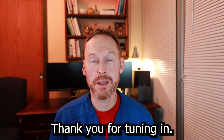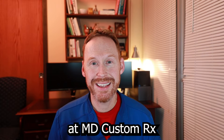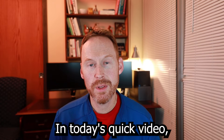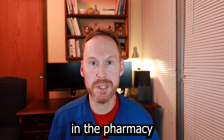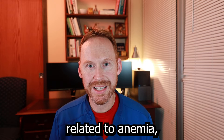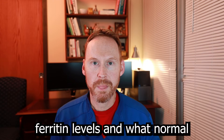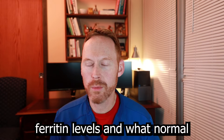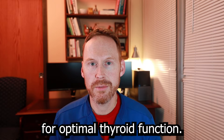Thank you for tuning in. My name is Dan. I am the pharmacist here at MD Custom Rx. In today's quick video, I am going to talk about something I've been seeing in the pharmacy for quite some time: low thyroid function related to anemia, specifically low ferritin levels, and what normal ferritin levels should be for optimal thyroid function.